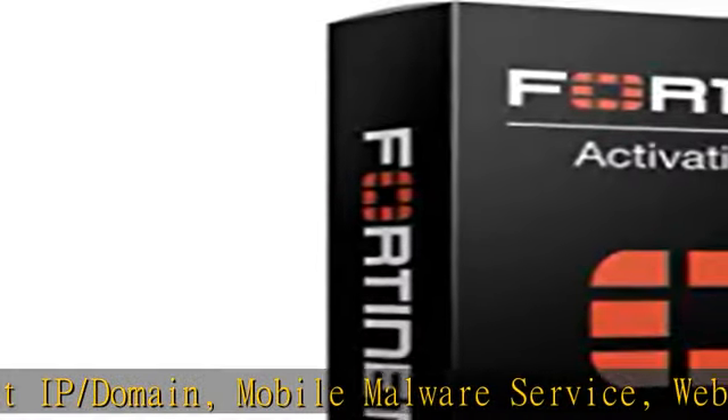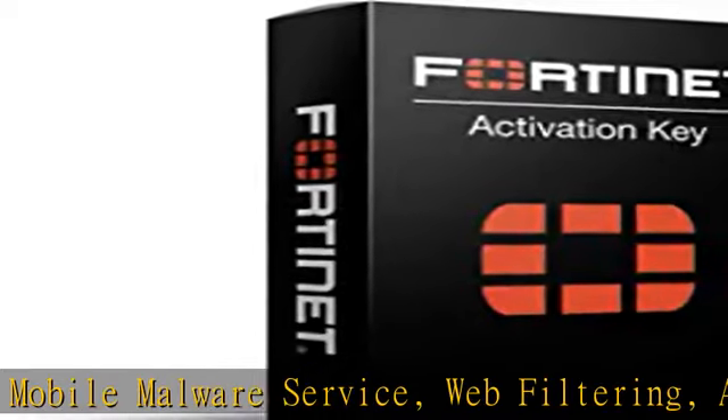Click the link in the description to get this product today at the best price: Fortinet FortiGate 60E 1-Year Enterprise Protection License, FC10-0060E-811-02-12.